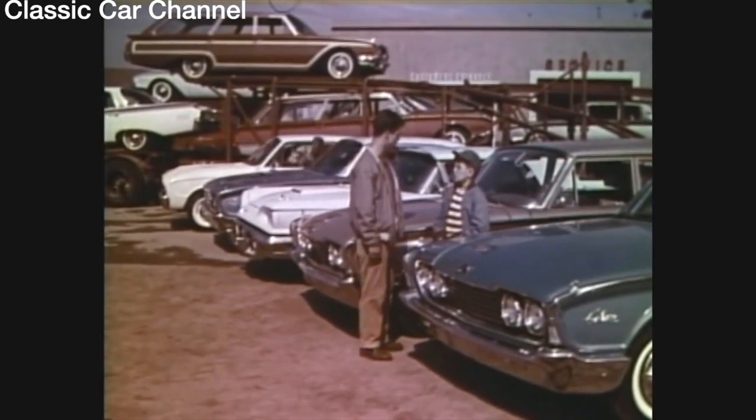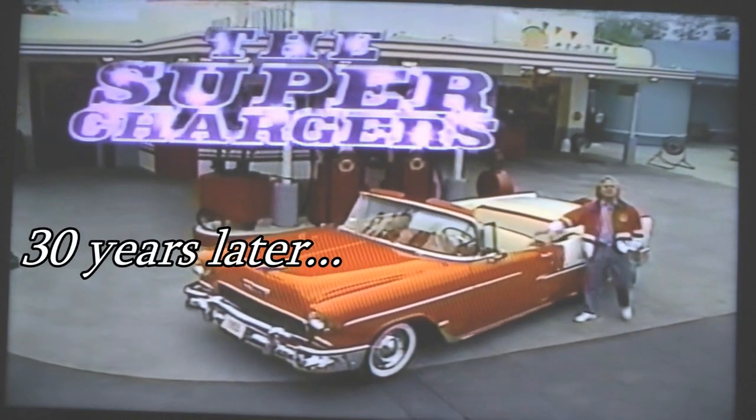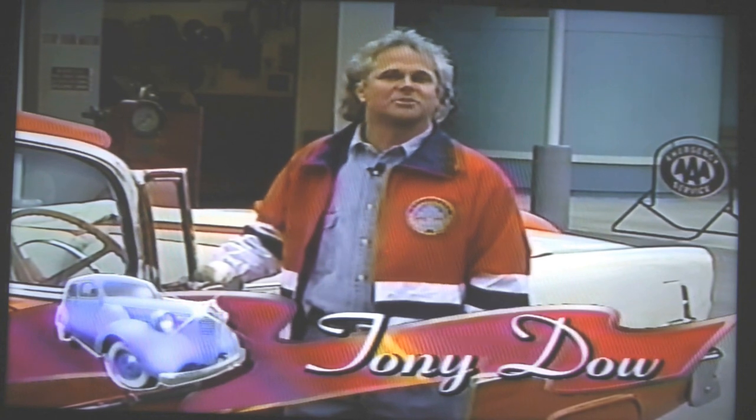In all my whole life, I never knew there were so many Fords. I didn't either when I was your age. Hi, everybody. Welcome to the Superchargers. I'm Tony Dow.